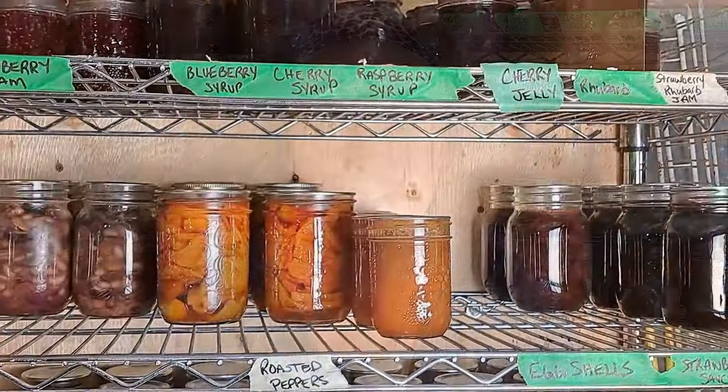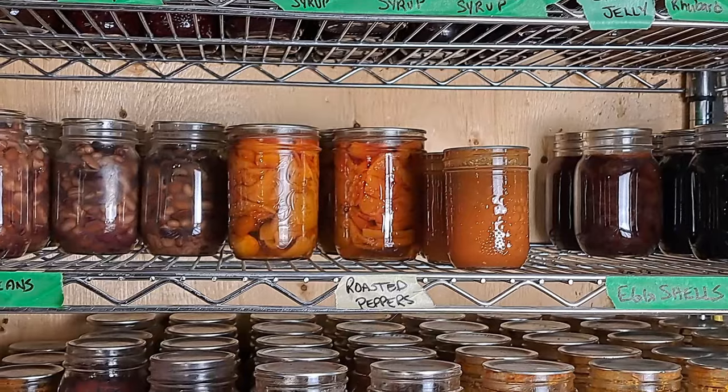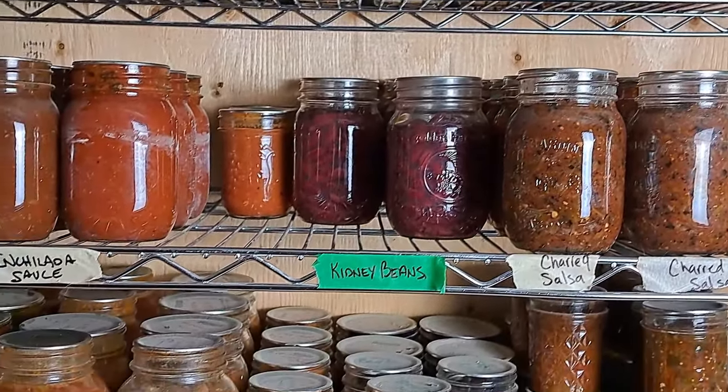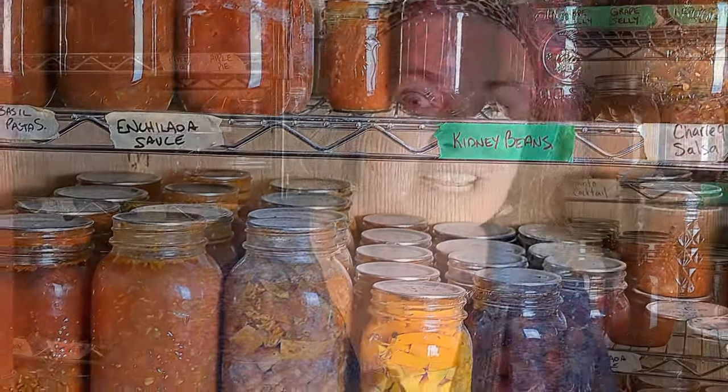Hey guys, we are finally back in action and we are coming to you from the pantry. It is the beginning of May and the pantry is still going strong, but we are starting to deplete down a few items. Today we're going to go through a beginning of May pre-garden season tour and talk about a few changes we're actually making in our diet and in what we're going to be preserving for the 2024 growing season.